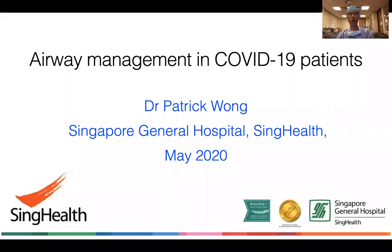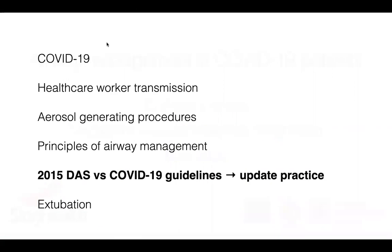Hello, I'm Patrick Wong. I'm a consultant anaesthetist at Singapore General Hospital. My lecture today is Airway Management in COVID-19 Patients. The lecture covers COVID-19, healthcare worker transmission, aerosol generating procedures, principles of airway management, and I'll be discussing the Difficult Airway Society guidelines and comparing them with the recent COVID-19 guidelines and how we should be updating our practice. And finally, something about extubation.